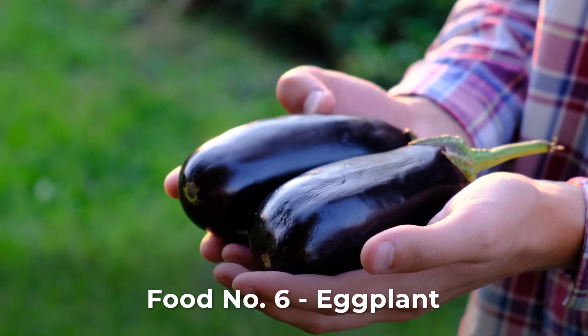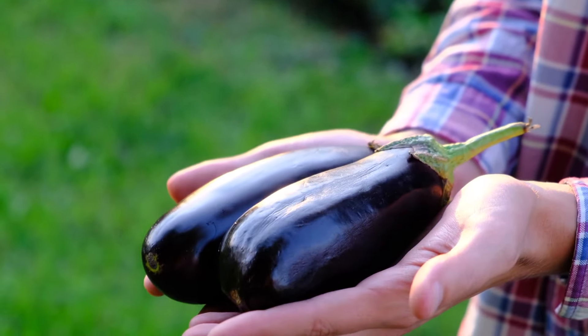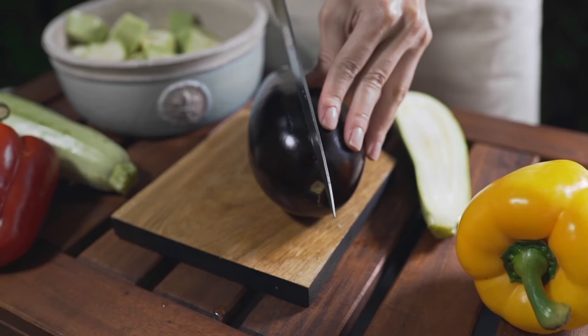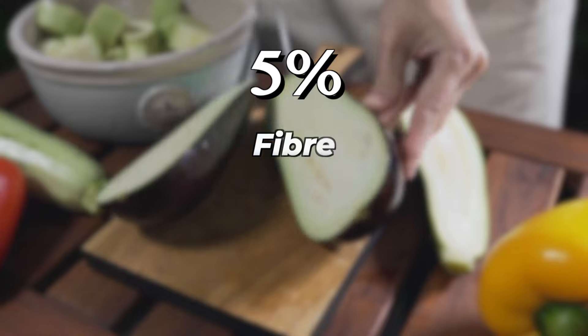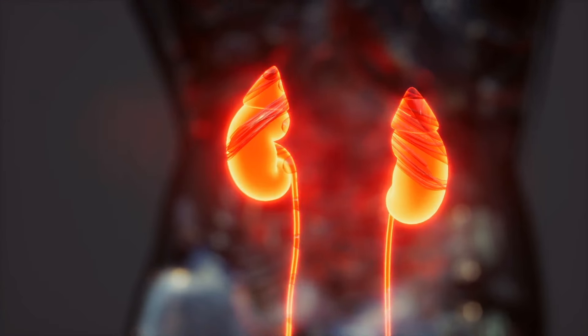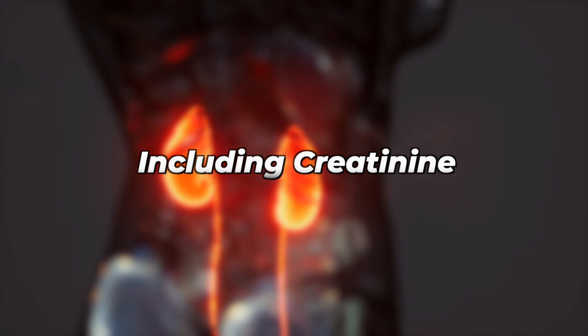Eggplant, low in potassium and sodium, provides fiber and essential nutrients. Chlorogenic acid in eggplant acts as an antioxidant and may support kidney health. Eggplant provides around 5% of daily fiber, copper, manganese, B6, and thiamine needs. Some studies suggest diuretic properties in eggplant, aiding urine production and waste elimination, including creatinine.